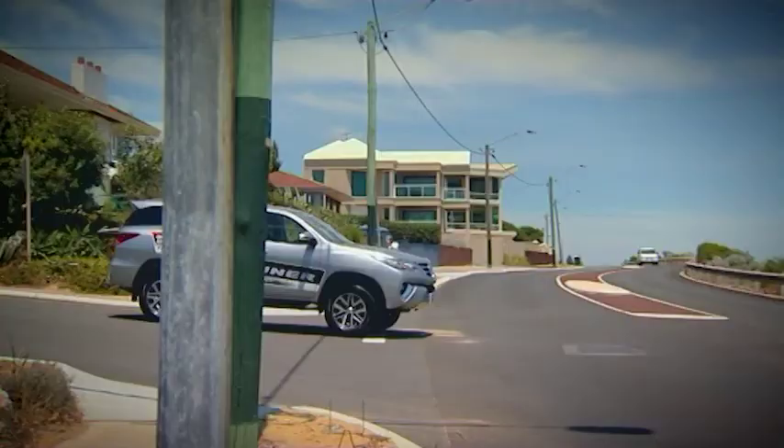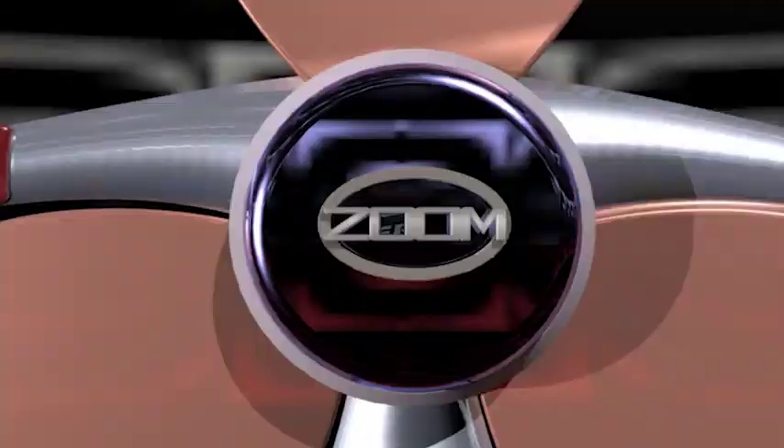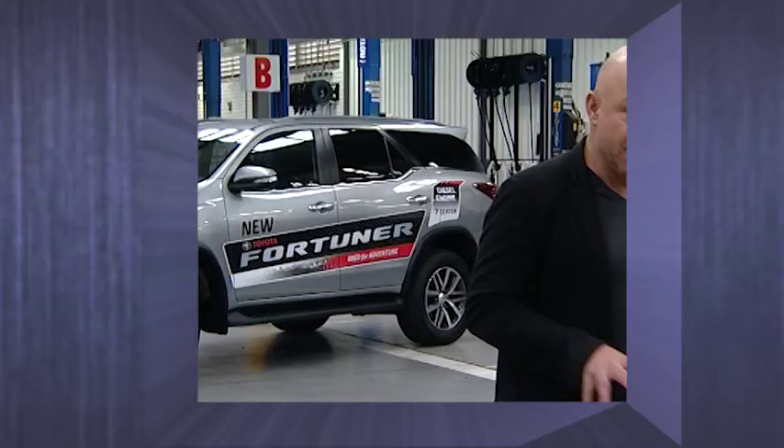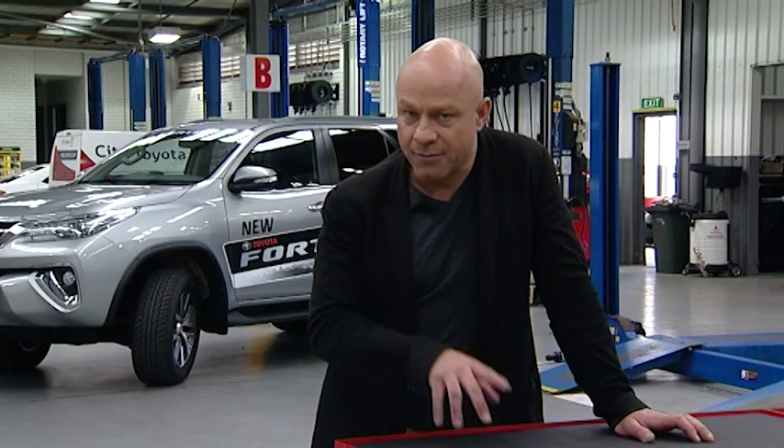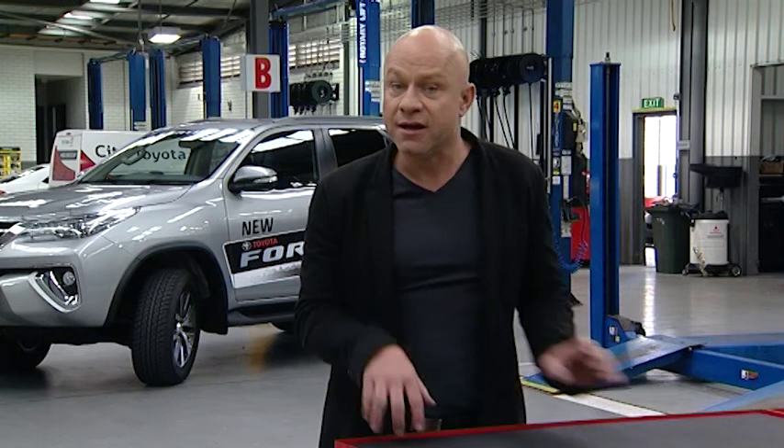Test drive the Toyota Fortuna Crusade soon at citytoyota.net.au. So there you go — the all-new Fortuna. If you have one, we want to find out what you think. Go to our website, make a comment under the video, and you can go in the draw to win your very own floor mats, thanks to the guys at City Toyota. After the break, I'm going to show you how to save money on diesel parts, thanks to the guys at United Fuel Injection. They've gone online — that's coming up next on Zoom.